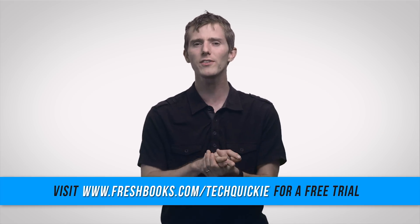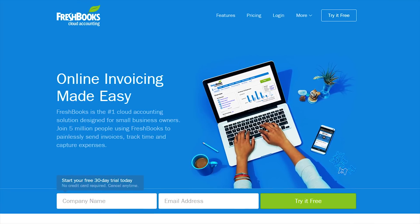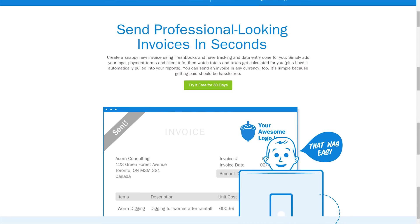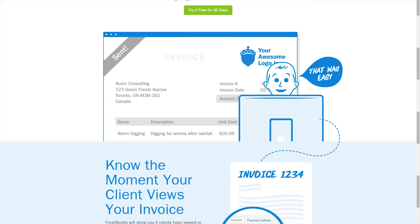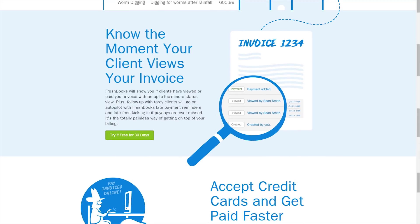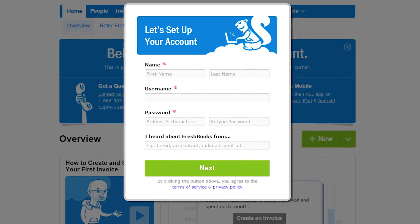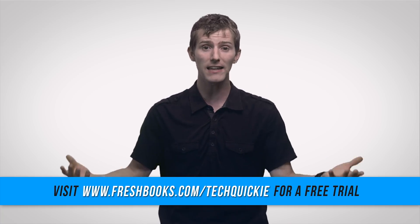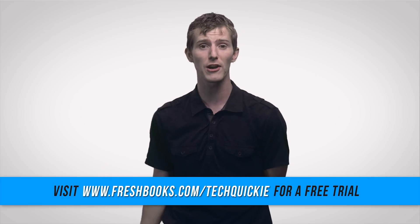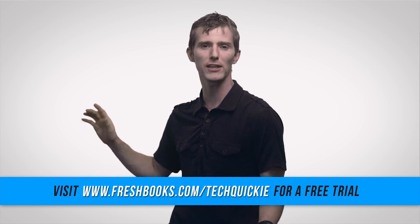FreshBooks is an online tool designed to make running your small business or freelance work easier and more organized. You can put your invoicing in there, keep track of your cash flow, track your expenses, and see a full history of an invoice — including useful details like if you've sent it to the client, if the client has viewed it, and if the client has paid it, something they can do directly through the online tool. Head over to freshbooks.com/techquickie for a free trial. FreshBooks has had us doing these spots for months and we have not received a single complaint from anyone using it.